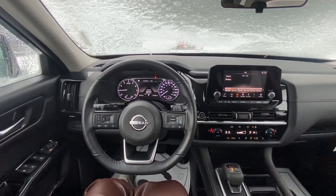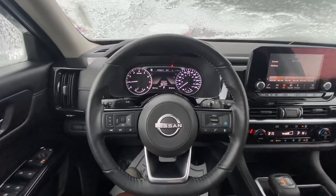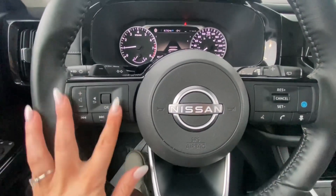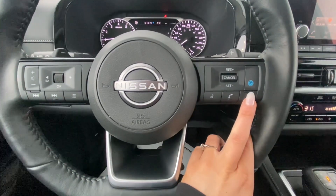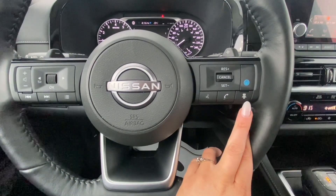This would be your view from the driver's seat. Taking a look on the left side of the steering wheel, you've got your audio controls. On the right side, you've got your driver assist systems as well as your radar cruise control and your Bluetooth.